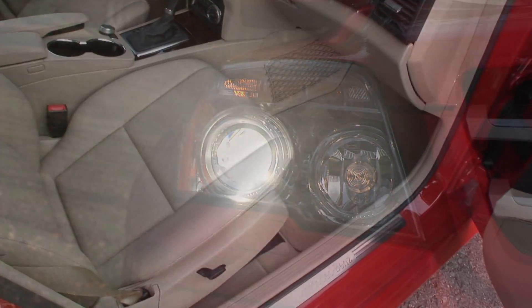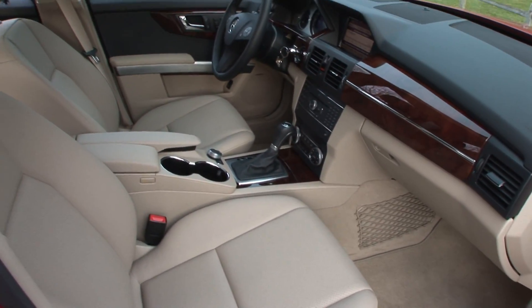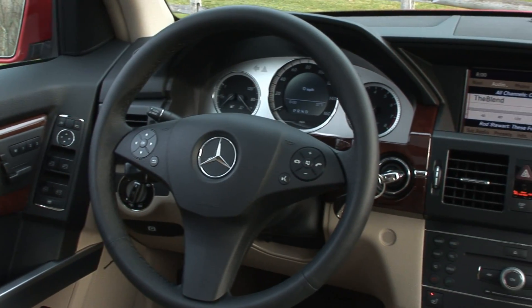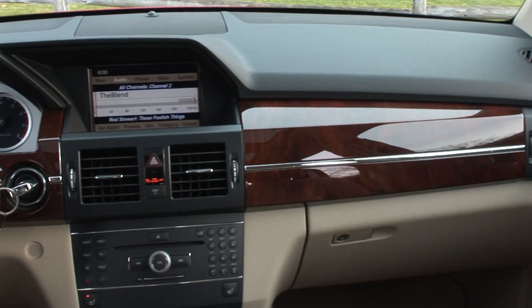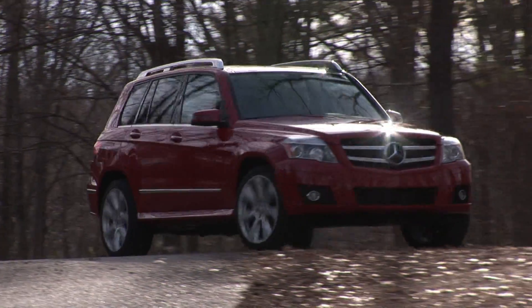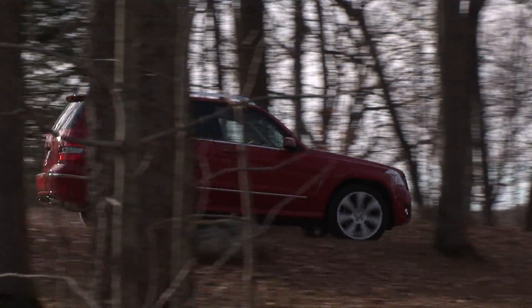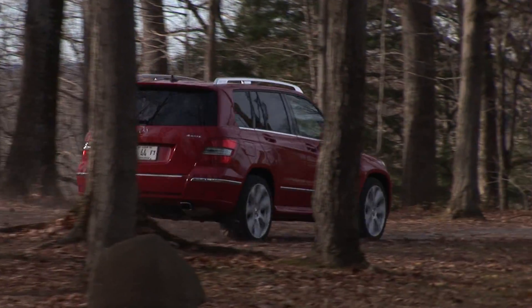After seeing the TV spots emphasizing the GLK's safety credentials and then experiencing its dialed-down driving style, it became evident to me that the GLK is geared toward the female driver or those whose priorities lie outside driving satisfaction. It's not that the GLK doesn't work well at what it does — it's just that it's not the super-sharp driving machine that lives in the new Audi Q5. And therein lies the GLK's toughest competitor.